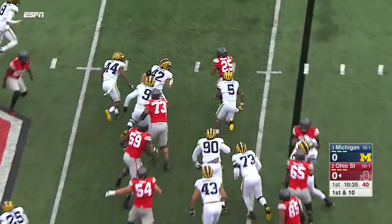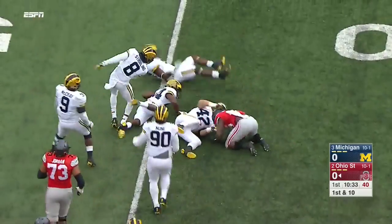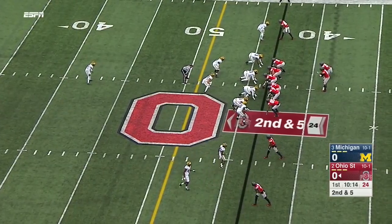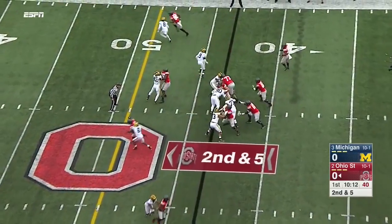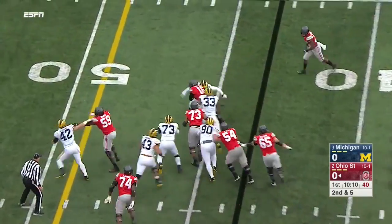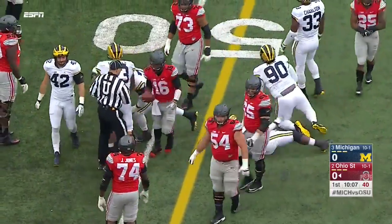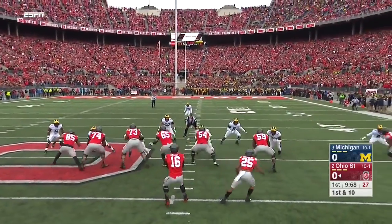First carry for Mike Weber, and the Michigan native comes out of that powerhouse. A lot of these guys know each other from their high school days. Barrett's first keeper of the afternoon — not the last — and he moves six yards out near midfield. That effort's what picked up the first down.